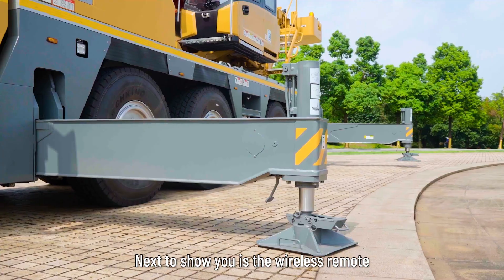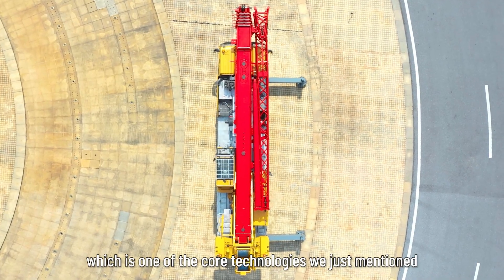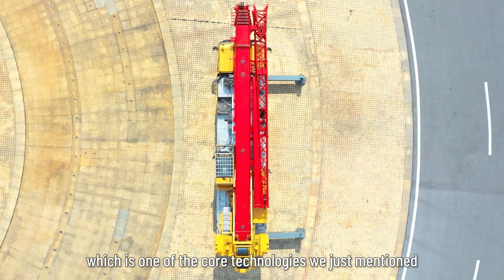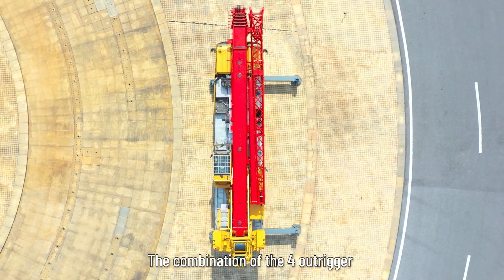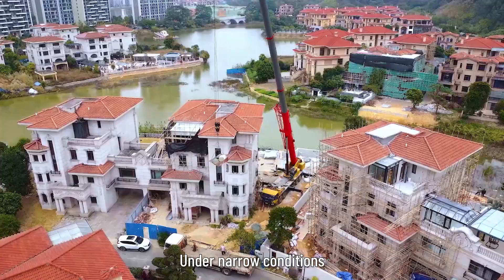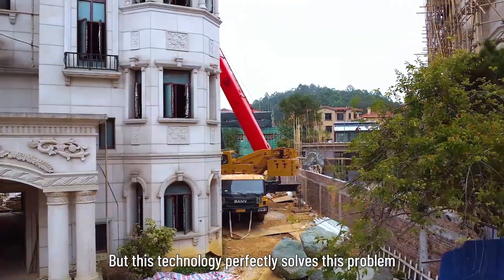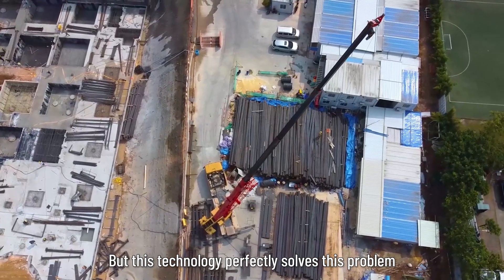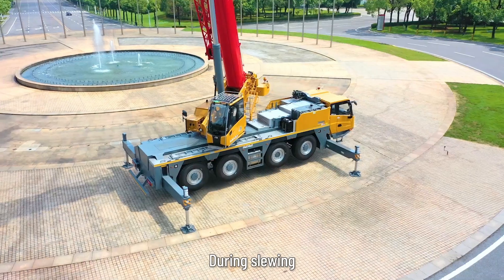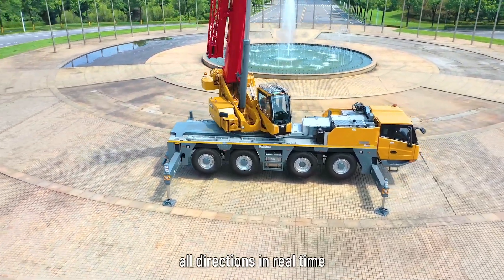Next is the wireless remote control of outriggers, one of the core technologies we just mentioned. The combination of the four outrigger configurations is at your choice. Under narrow conditions where normal working condition tables cannot be used, this technology perfectly solves that problem. During slewing, the lifting performance can be calculated at all directions in real time.